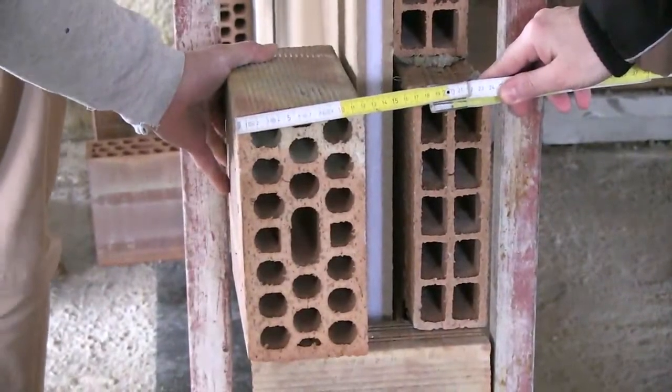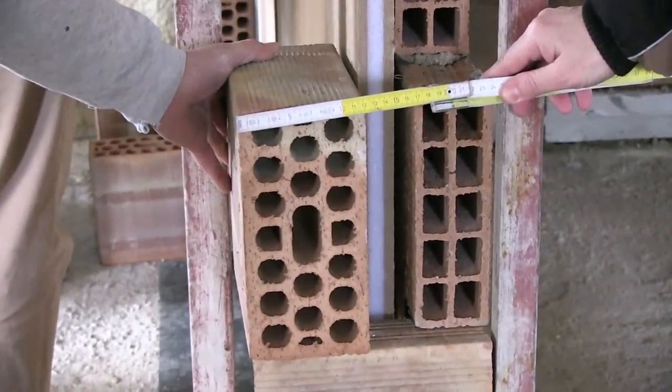The other skin is formed with heavier 12cm blocks, again with a generous use of mortar.